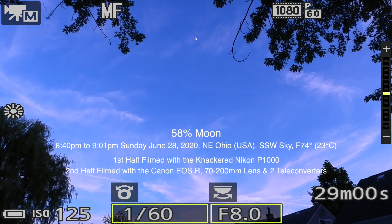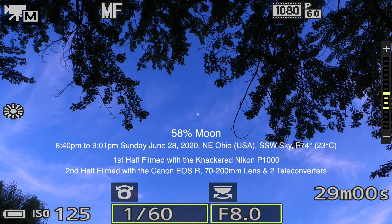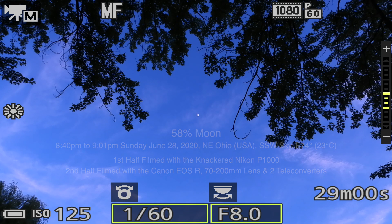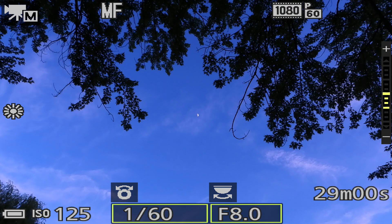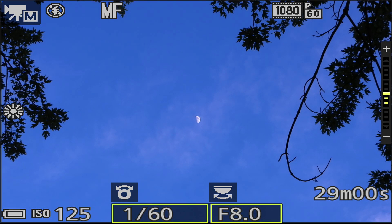Well, hello there. Here we are on Sunday June 28th, 2020 at 8:40 PM up here in Northeastern Ohio, that's in the United States of America. Up here in our south-southwest sky, real high up there, we have a 57% lit moon according to the SkySafari Pro app. Tonight we're testing out the Nikon P1000, which I've been having problems with, but it might be working okay tonight.